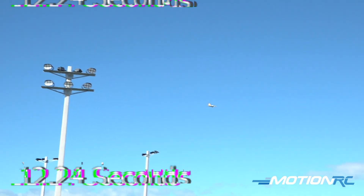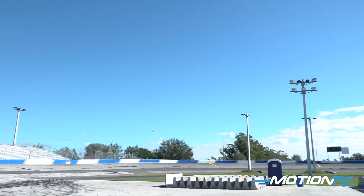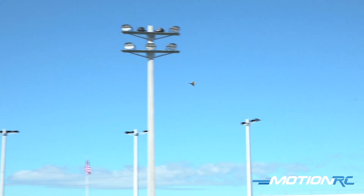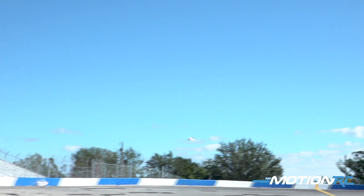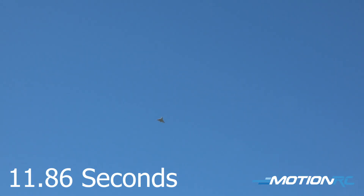Never gets old, does it guys? Let's give her one more — I've got one left in this battery. 11.86. Not bad for flying line of sight.